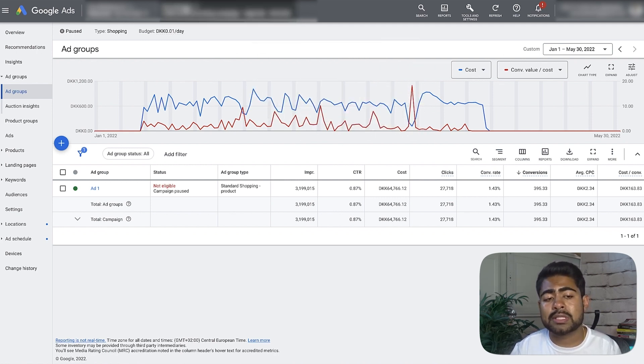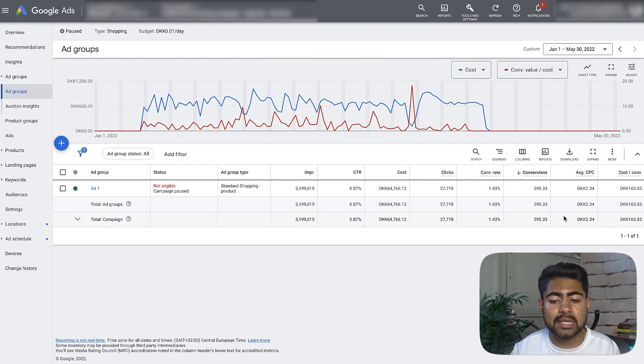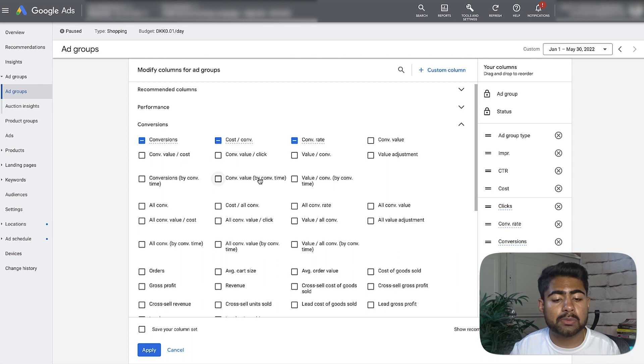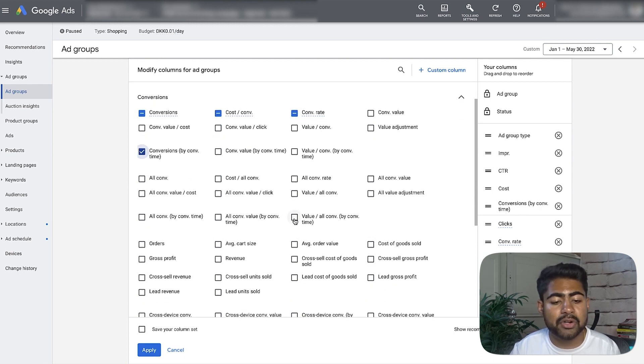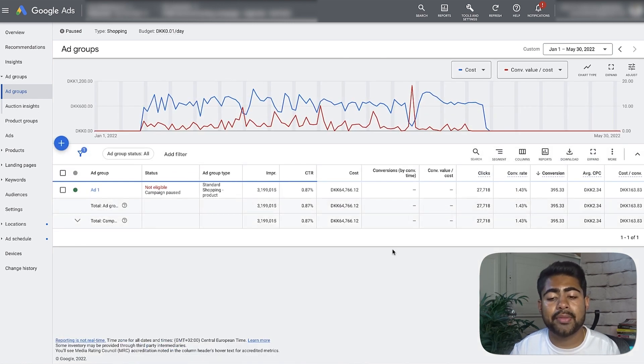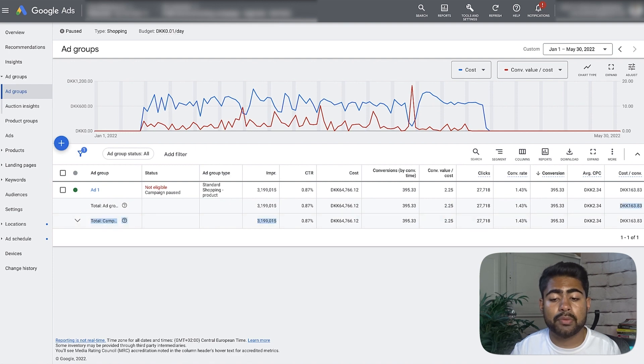The end of March is when we started, and the month of April was when we were figuring out what to do with this account and what strategy to implement. Until that time, the general testing campaign was running. But if we go in and add the ROAS column — the conversion value over cost — we can see exactly what the overall results were.